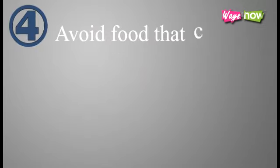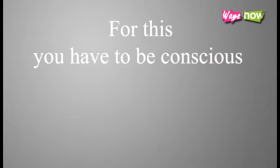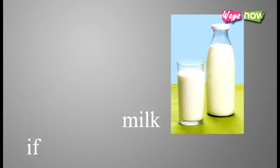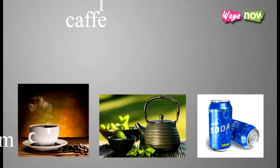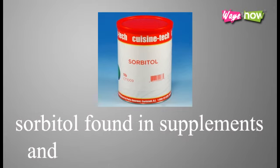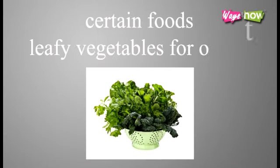4. Avoid food that causes loose bowel in your system. You have to be conscious of the particular food that triggers diarrhea in your own body: milk if you are lactose intolerant; caffeine in coffee, tea, or soda for some; sorbitol found in supplements and food for those on a diet; certain foods; or leafy vegetables for others.